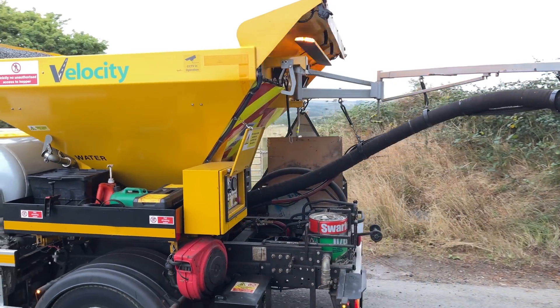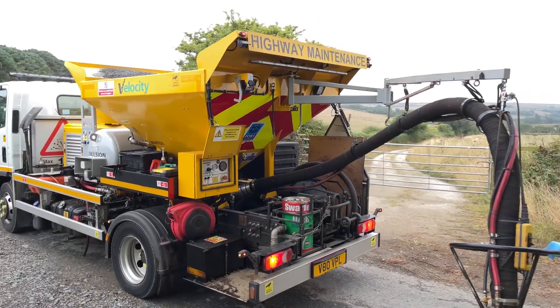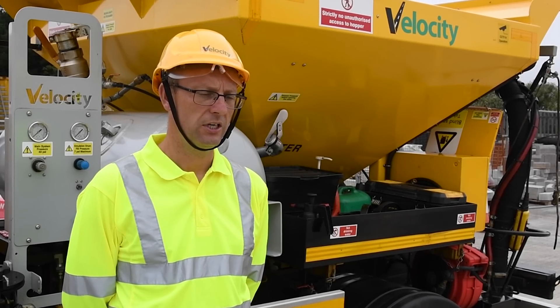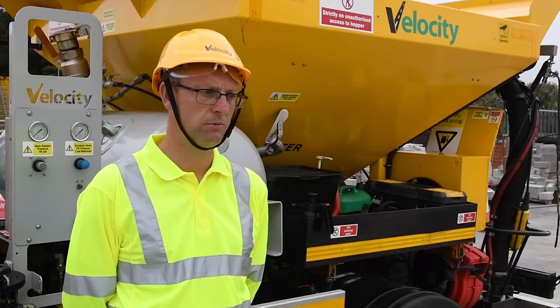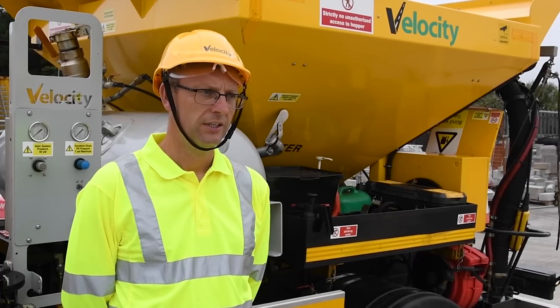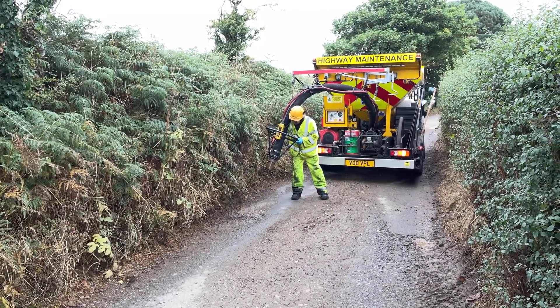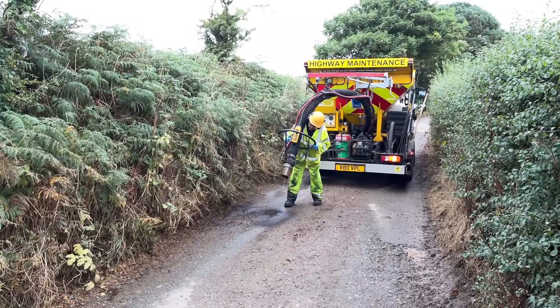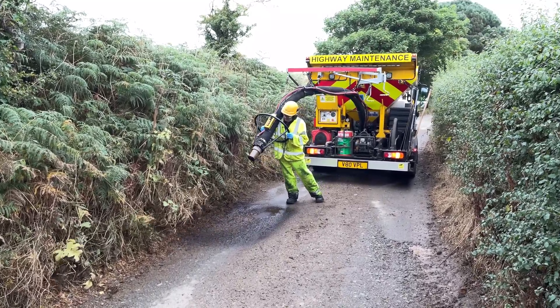The engine power pack system has been completely redesigned to comply with new emissions legislation and in order to boost our sustainability. A much smaller engine now delivers sufficient power to operate the machinery very well in terms of clearing out dust and debris from defects and applying the material.